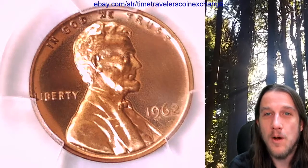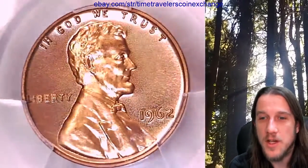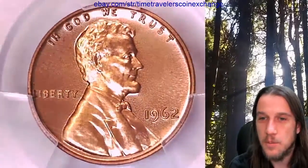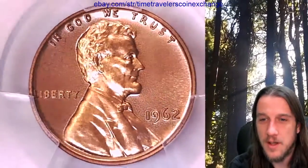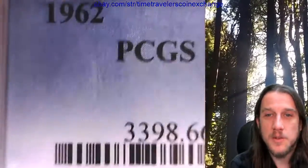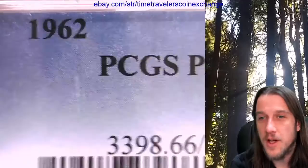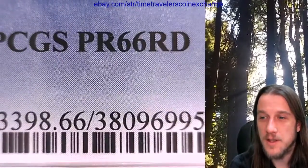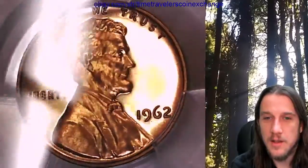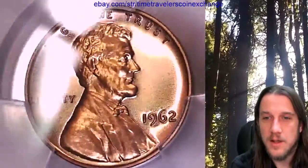Hello again everyone and welcome back to Time Traveler's Coin Exchange. The next coin we're going to take a look at is a 1962 proof Lincoln Memorial cent. It's a proof coin from the Philadelphia Mint. This one has been graded by PCGS and they graded it proof 66 red. We'll take a look at the front of Lincoln and then we'll take a look at the reverse.